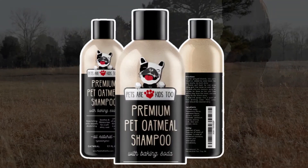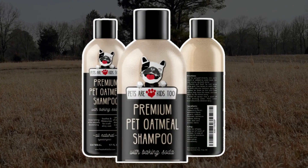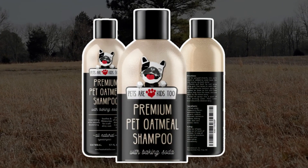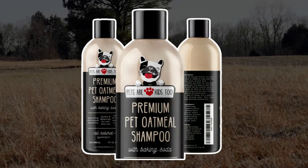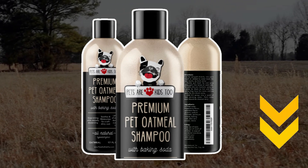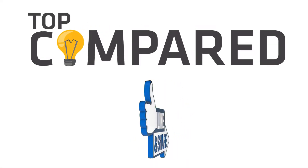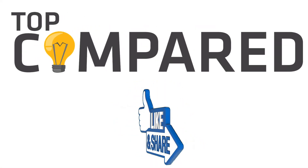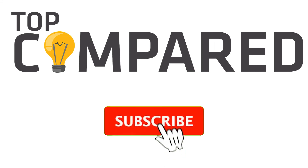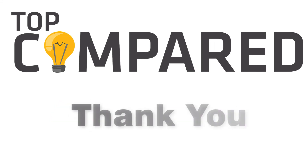My pick from all the products mentioned above is the Pets Are Kids Too Premium Oatmeal Shampoo, as it is formulated by experienced vets, giving it more credibility of being safer and fighting against fleas, yeast, and allergies that usually occur on dry skin. I have attached the product links in the description box below. Please like and share the video if you find it informative, and subscribe to our channel to get more videos from us. Thank you.